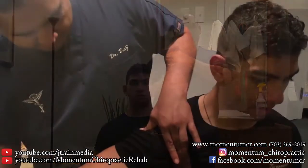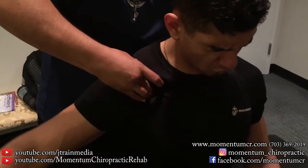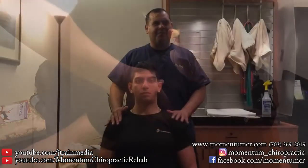Hey guys, it's Dr. Diaz again with Momentum Chiropractic and Rehab. We have Nadeem here — he's come in for a chiropractic adjustment. During history, he's telling me about a little bit of shoulder pain on the right side. We've done some palpation and noted some tenderness on the left as well, but primarily on the right.